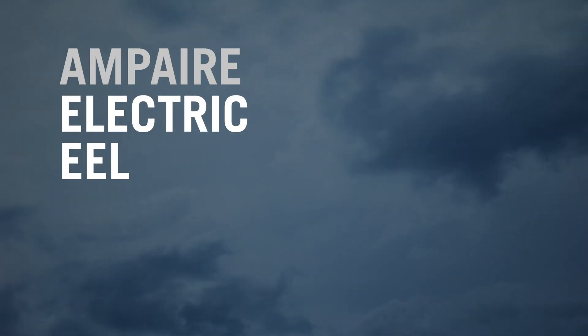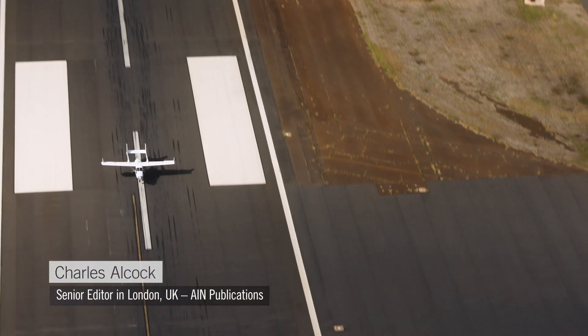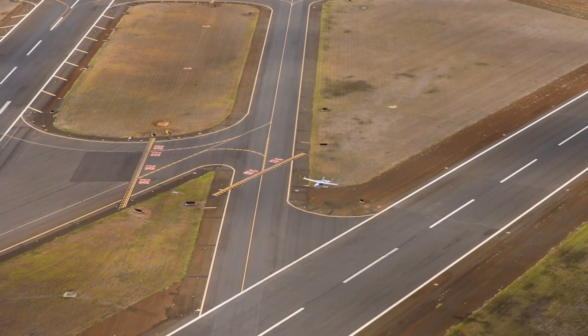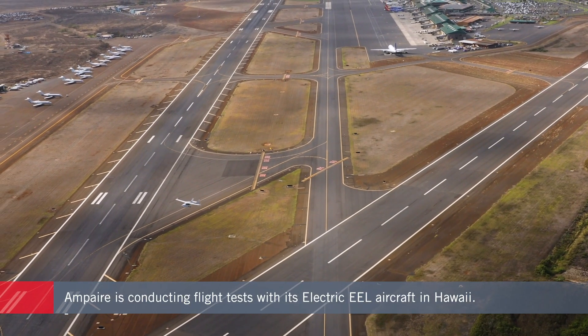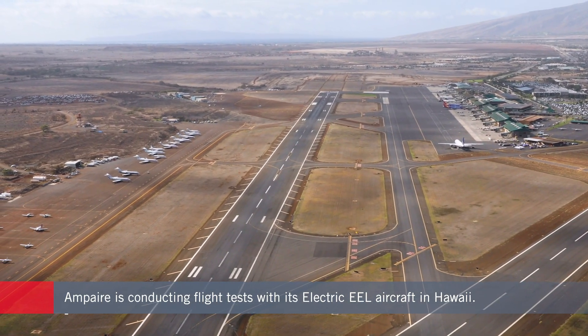To establish that electric propulsion can safely and efficiently power passenger-carrying flights, Ampere is spending a month testing its electric eel aircraft in Hawaii. The aircraft is a specially converted hybrid electric version of the existing Cessna 337 Skymaster, and has been flying routes operated by local carrier Mokulele Airlines.